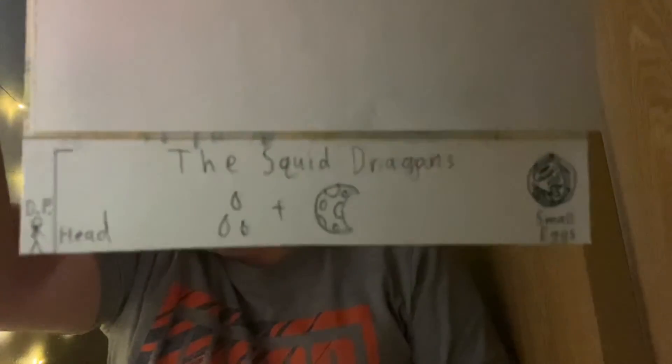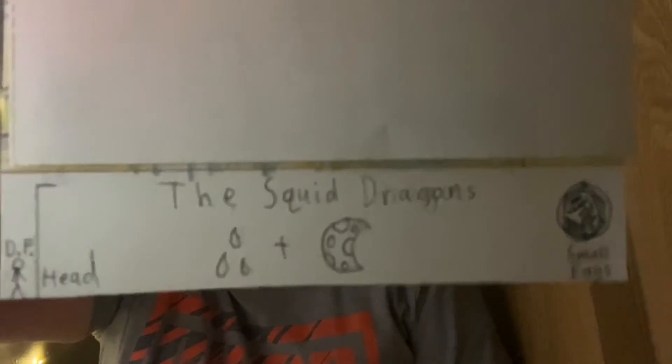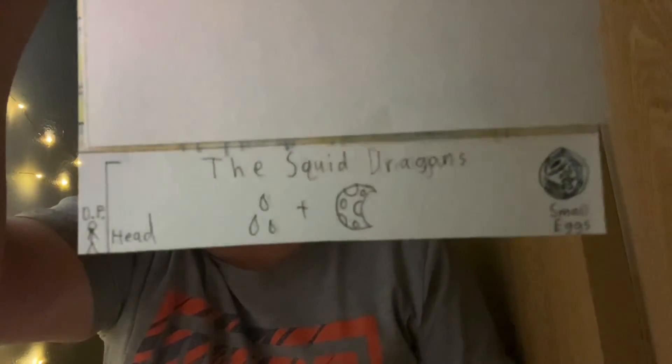Next up is the Squid Dragons. You can probably guess what they look like — the egg kind of gives it away, if it will focus. It's probably too dark in here to make out the egg.